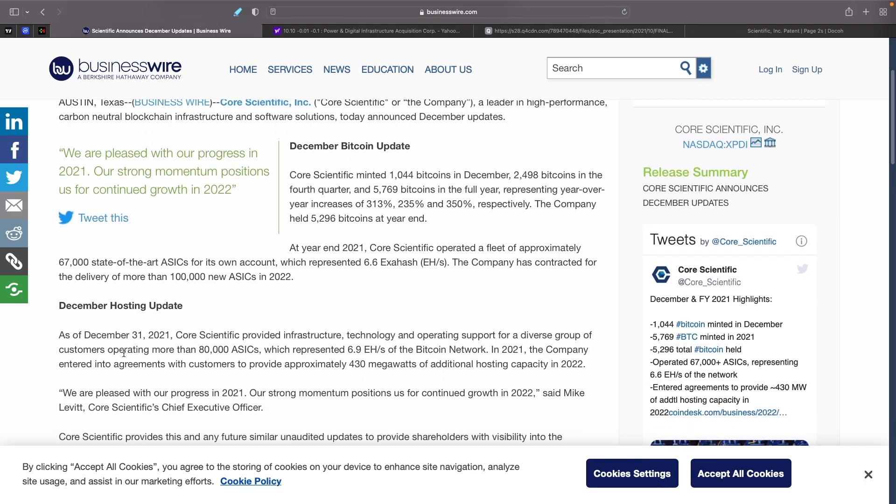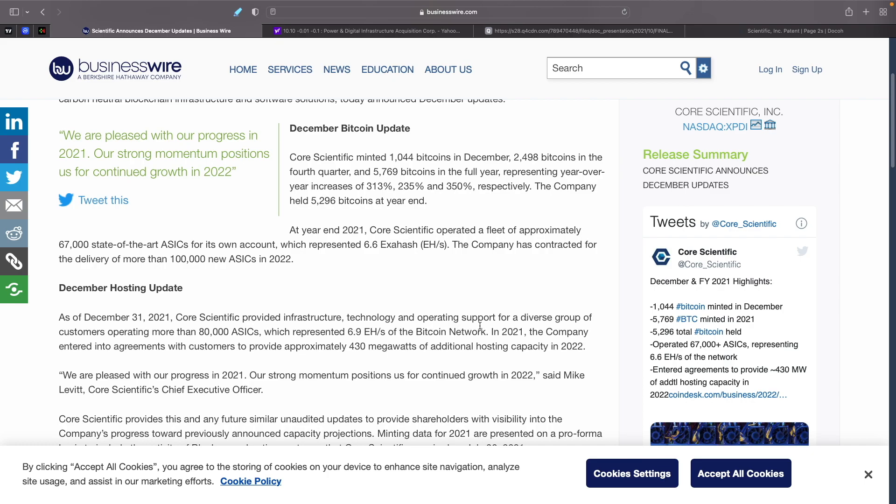They also have a lot of hosting. As of December 31st, Core Scientific provided infrastructure technology and operating support for a diverse group of customers operating more than 80,000 ASICs, which represents 6.9 exahash of the Bitcoin network. Combined — 6.9 and 6.6 — they are at 13.5 exahash total. Bitcoin's hash rate right now is around 178 exahash, so they basically own 7.5% of the total Bitcoin network hash rate, which is huge.